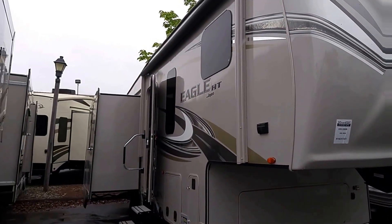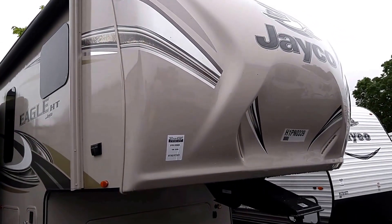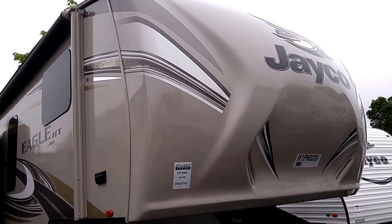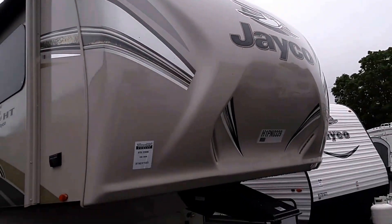David Silver here, Route 5, South Windsor, Connecticut, Vans RV. We have the 2017 half-ton 27.5 RLTS. Most half-tons will tow this.